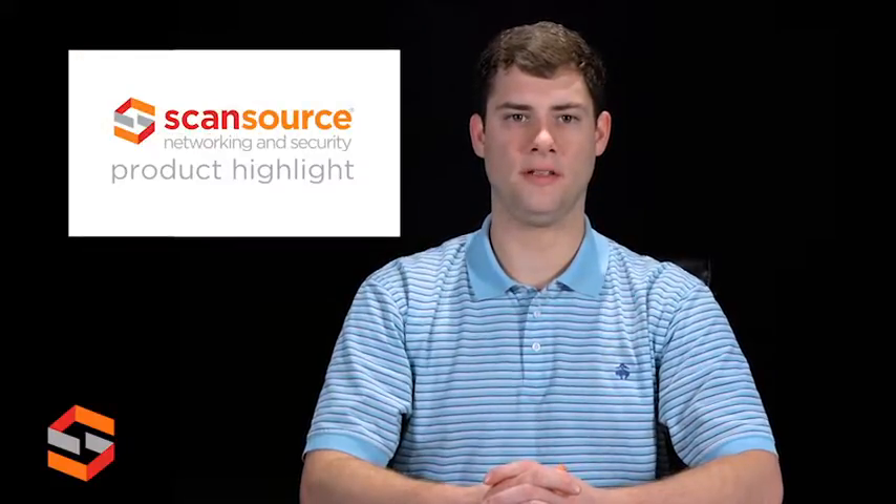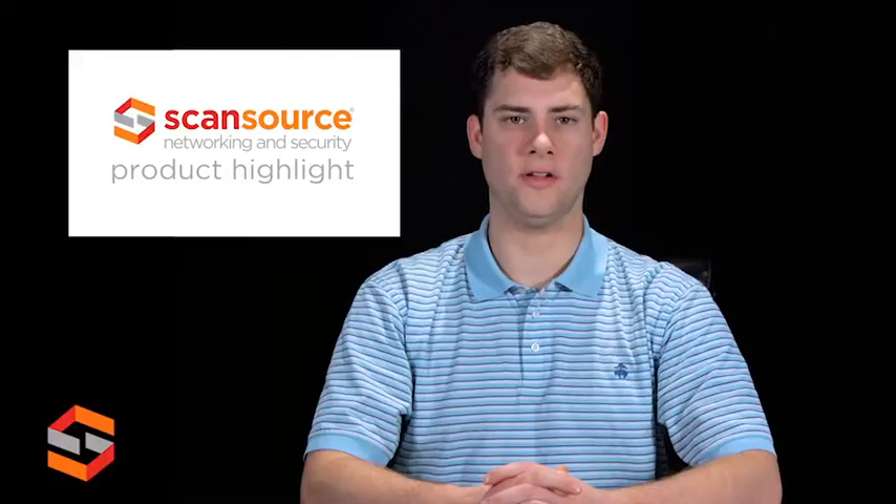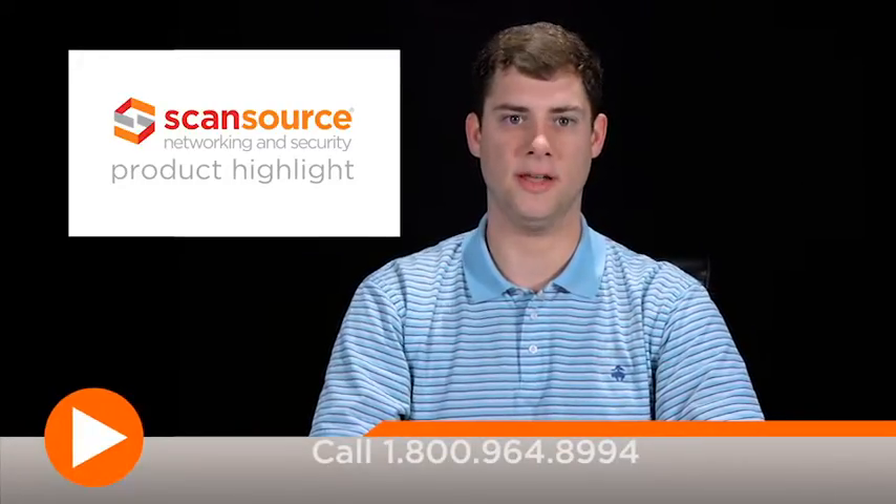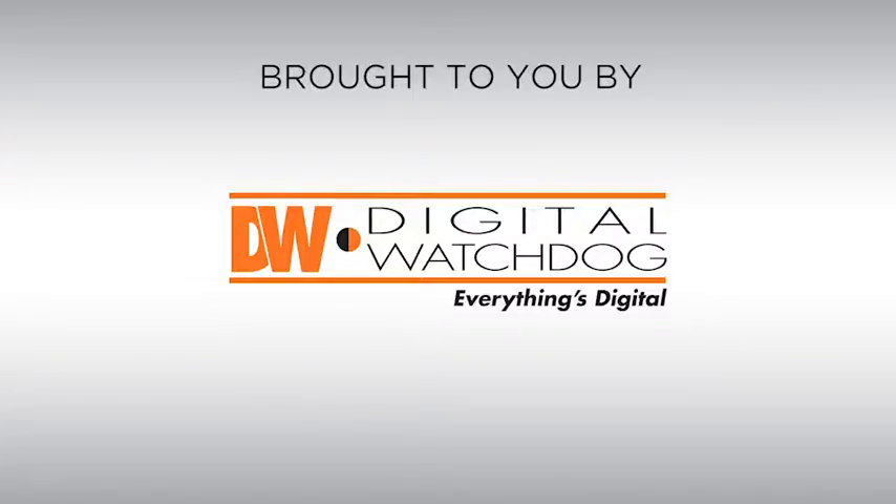To learn more about the VMAX A1 recorder and other products from Digital Watchdog, contact your ScanSource Networking and Security Sales representative today. Thank you.